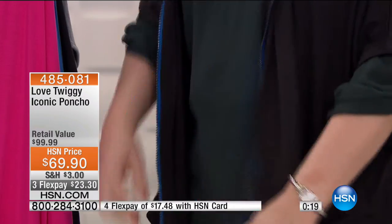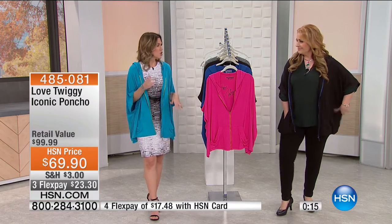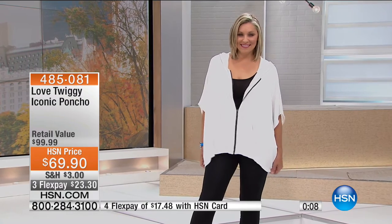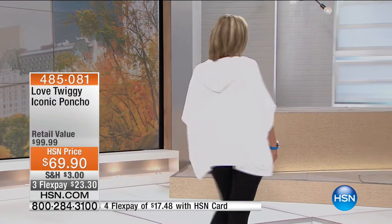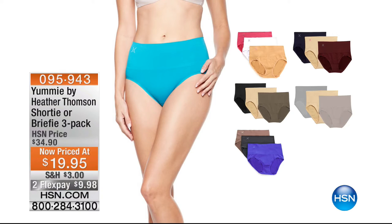I could throw it over a dress and feel fantastic. This would be something that you grab and go — you could roll it up and stick it in your purse. You could wear it when you're going to the movies or to dinner, because athleisure wear can be something you wear at any time in your day. That is from iconic Twiggy — her poncho, item number 485081, $69.90, and on three flex pay this morning.